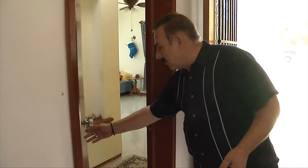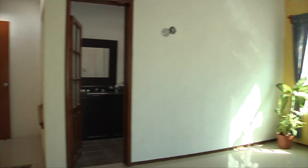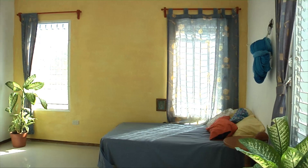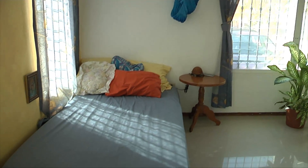To my immediate right is one of the bedrooms. This is the master bedroom, and as you can see, there are a lot of windows for ventilation and a lot of light. This is a big room for the beach, so you have lots of space here and lots of fresh air.